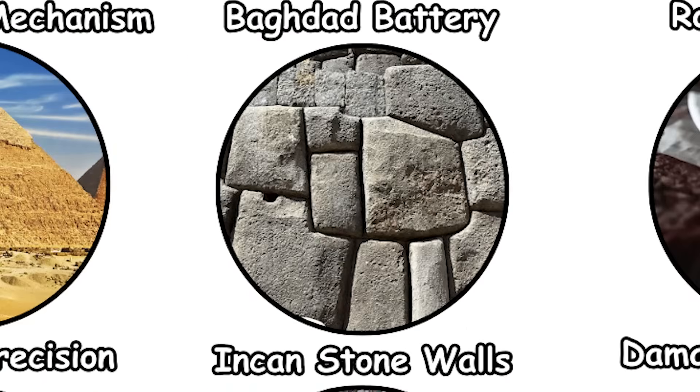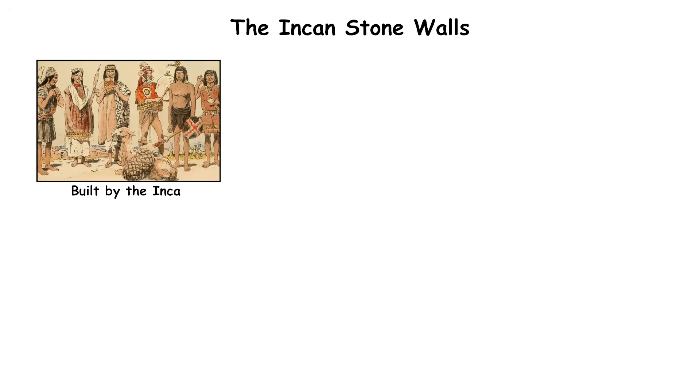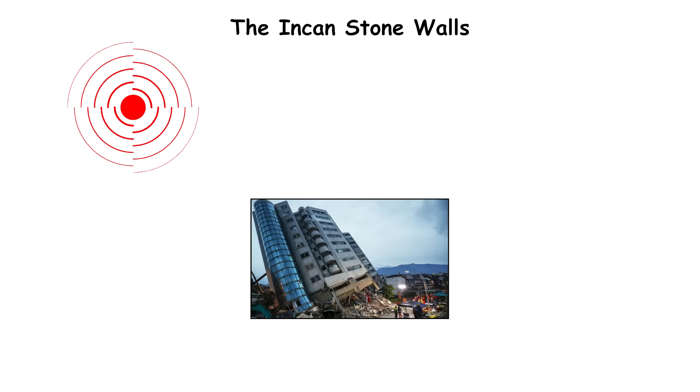The Incan Stone Walls. High in the Andes, the walls of Cusco and Sacsayhuaman fit together with such precision that not even a razor blade can slip between their stones. Built by the Inca around the 15th century, these structures used no mortar or iron tools, yet have survived earthquakes that toppled Spanish colonial buildings centuries later.